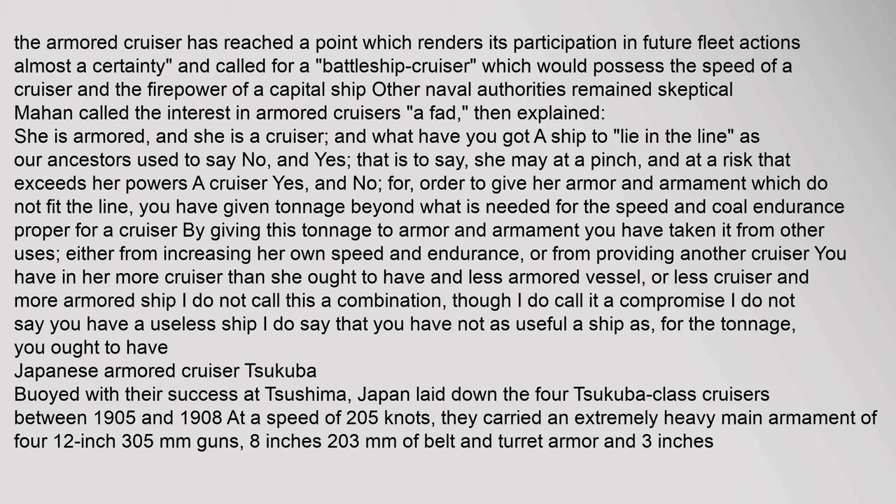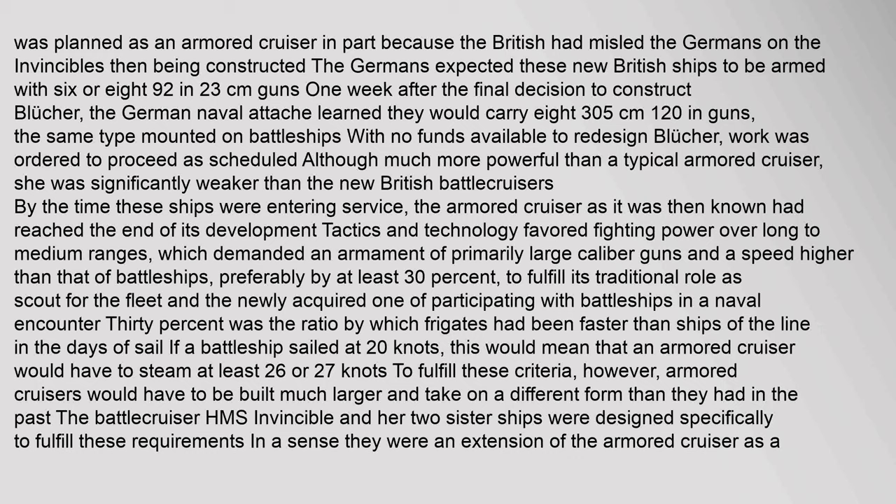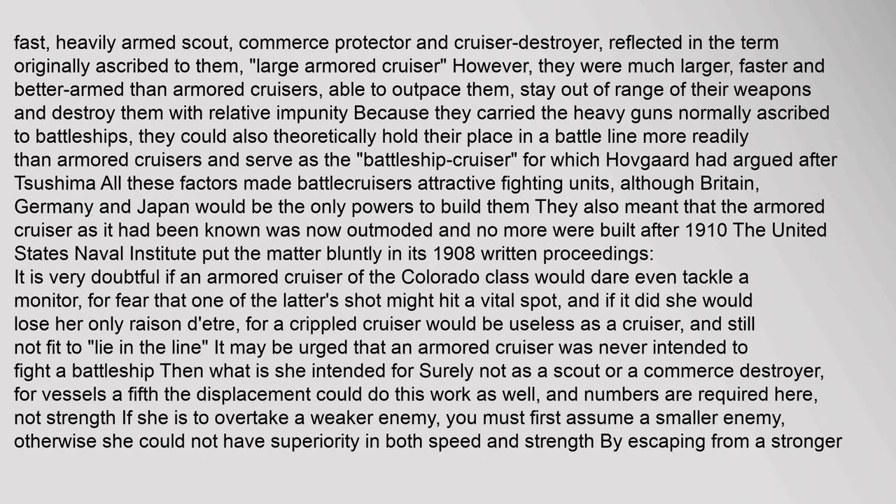Buoyed by their success at Tsushima, Japan laid down four Tsukuba-class cruisers between 1905 and 1908, at a speed of 20.5 knots carrying an extremely heavy main armament of four 12-inch guns. The German SMS Scharnhorst was planned as an armoured cruiser in part because the British had misled the Germans about the Invincibles then being constructed. However, the new British battlecruisers were much larger, faster and better armed than armoured cruisers — able to outpace them, stay out of range of their weapons, and destroy them with relative impunity because they carried the heavy guns normally ascribed to battleships.